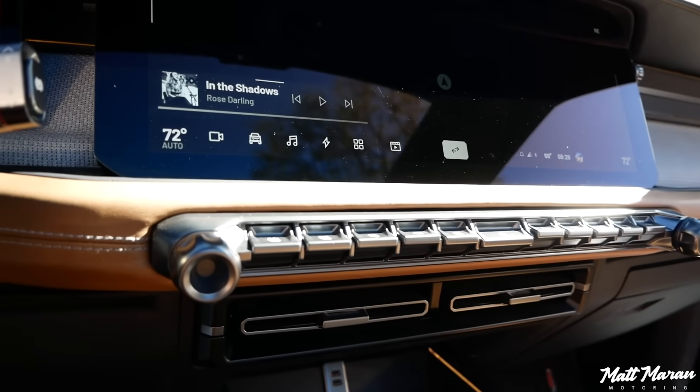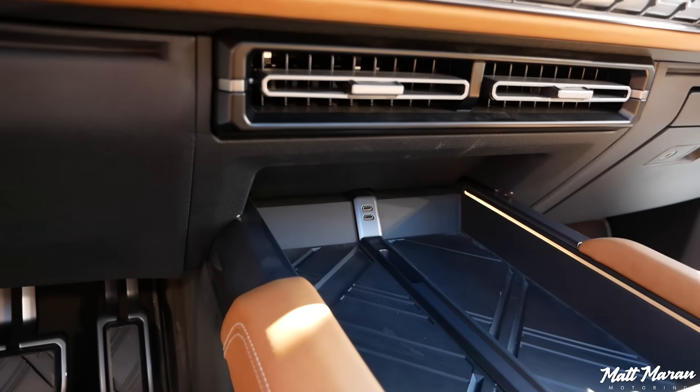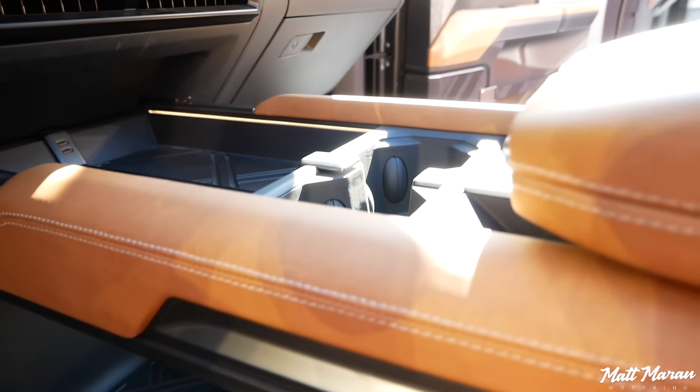All the switchgear here is really, really nice and high quality. It's even got USB-C jacks, which is why I think this is pretty close to production. Lots of storage space, nice cup holders, a good bin underneath there, and the pedals look very cool. There's a center armrest that I'm sure has some storage in it as well.